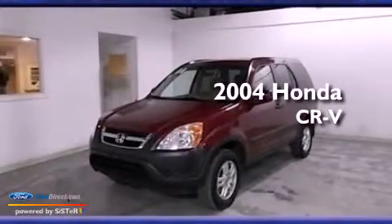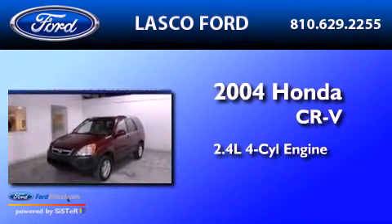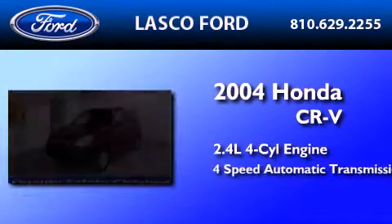This is a 2004 Honda CR-V. It features a 2.4-liter, four-cylinder engine and a four-speed automatic transmission.